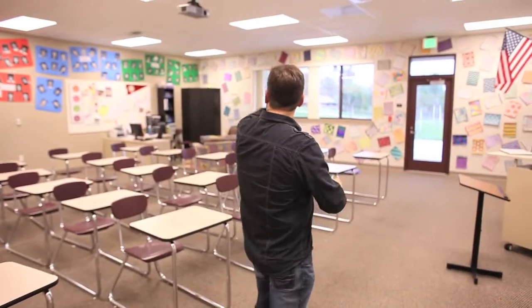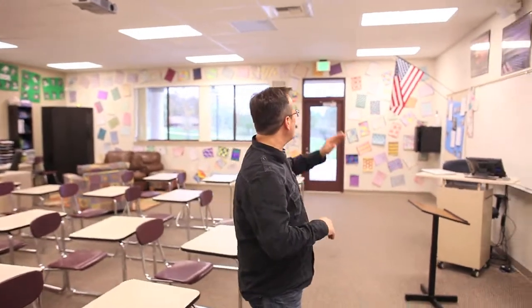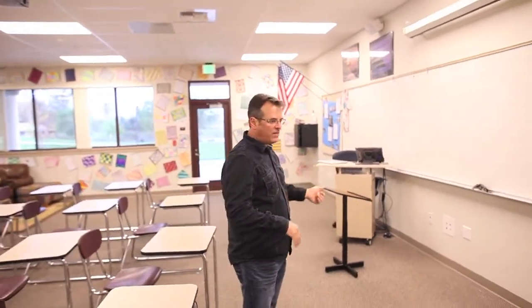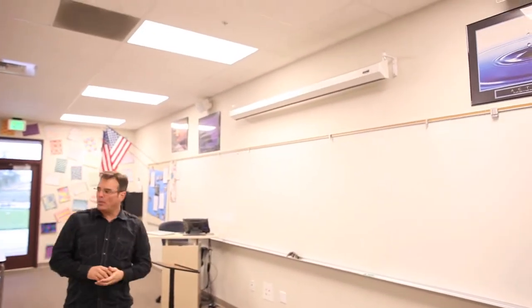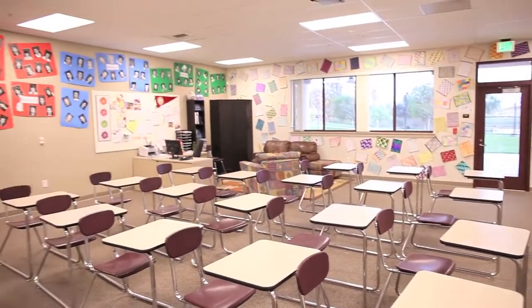We're here in one of the classrooms that our kids are going to be in — this is state-of-the-art. Every classroom comes equipped with a projector, a full video system, DVD, sound system, whiteboards, the whole bit. This is brand new, and our kids are going to enjoy a wonderful environment above everything else.